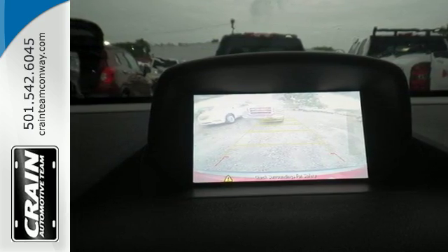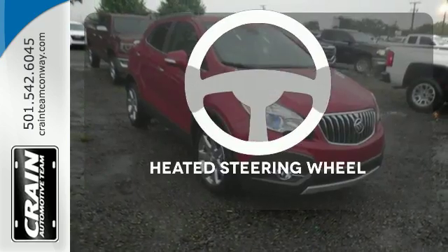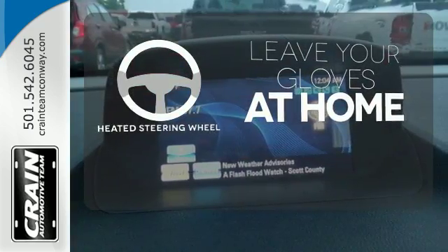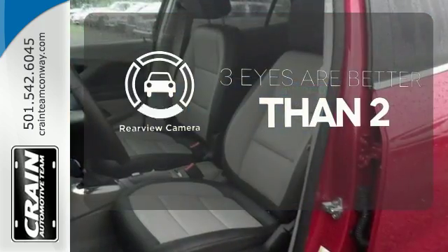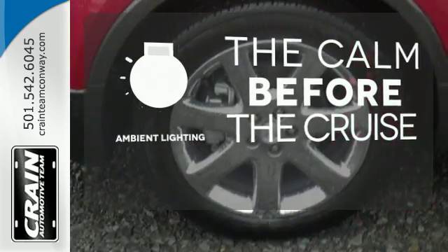It also has the conveniences of keyless entry, StabilaTrac, and a rear-view camera. Leave your driving gloves at home thanks to the heated steering wheel. The backup camera gives you a clear picture of what's behind you. A warm welcome awaits you with the ambient lighting.